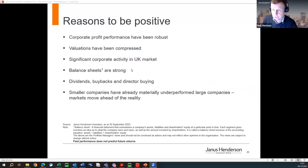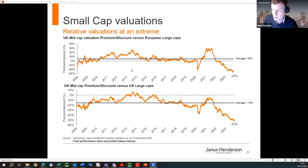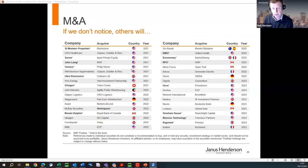We've also seen significant corporate activity providing support. We're seeing quite a lot of bids happening in our market — overseas corporates and private equity trying to exploit the value opportunity that's obviously evident. Looking at the names on this page, a lot of deals have happened in the mid and small cap market over the last couple of years. You can see from the flags it's mostly overseas buyers taking advantage of undervalued UK corporates, plus a lot of private equity activity. We've had five bids in our portfolio in the last four months, all from private equity.